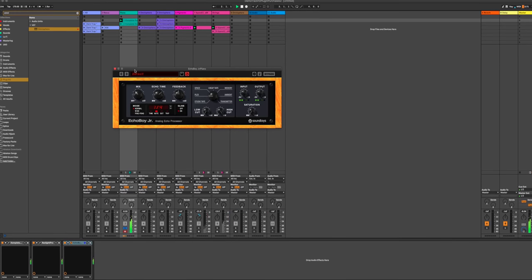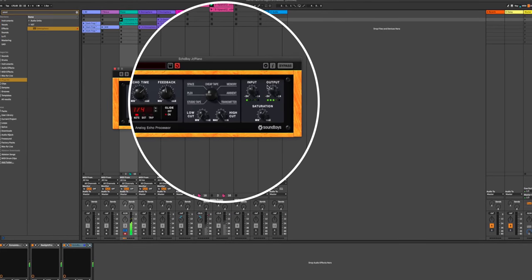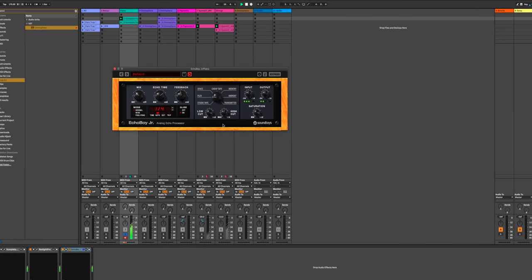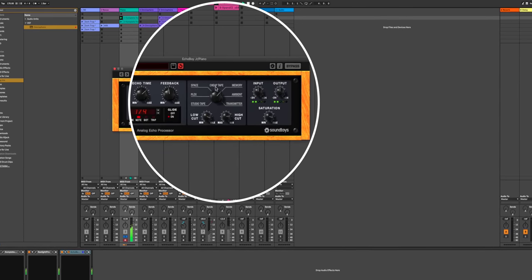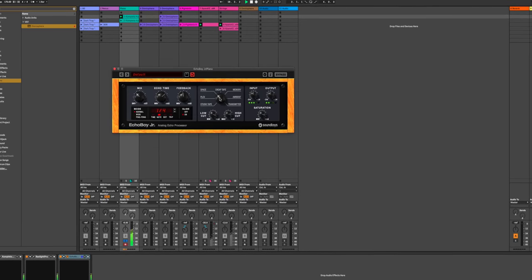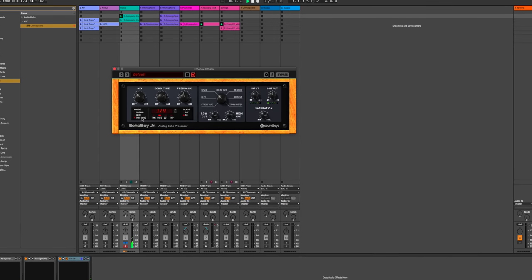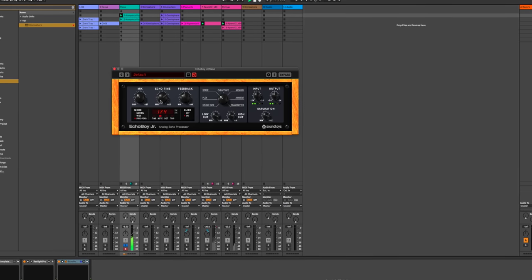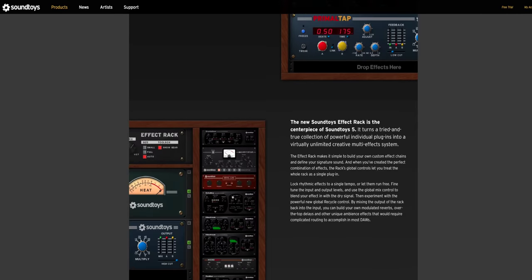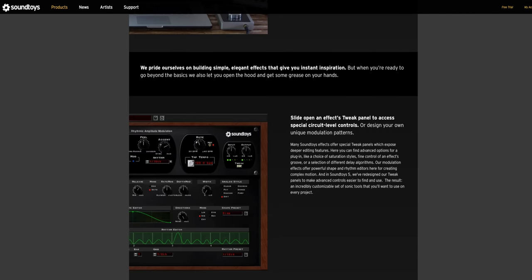At number three is a delay plugin. The delay plugins you buy extend the possibilities of what your DAW's delay can do. I use SoundToys' Echo Boy Jr. extensively. It's easy to use, has some of the best sounding delay I've heard, and has some extra controls and excellent presets that will just inspire you. SoundToys makes an amazing plugin bundle that I highly recommend — if you buy one FX plugin bundle, SoundToys should be the one you choose. This is not the be-all and end-all of plugin choices, so if you have recommendations, leave them in the comments below.